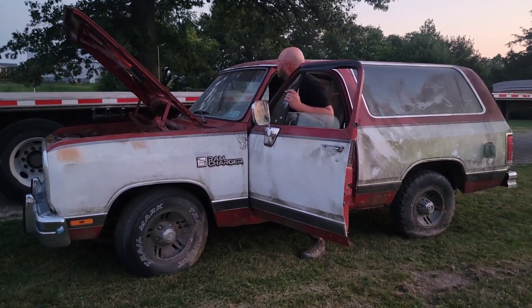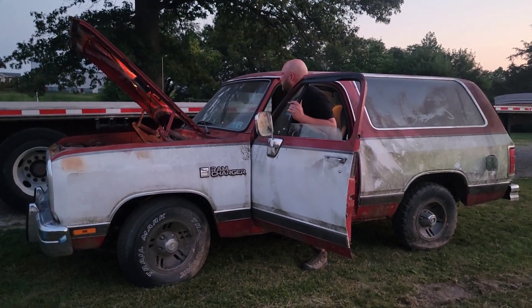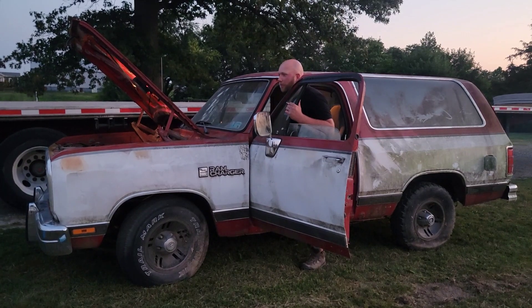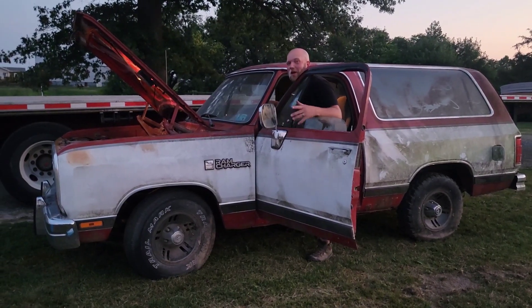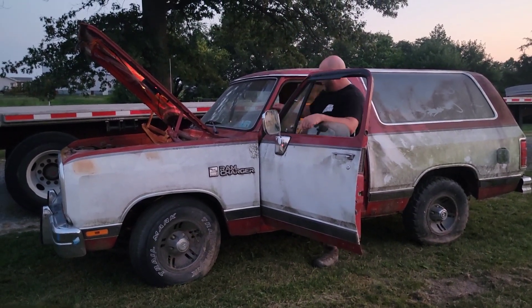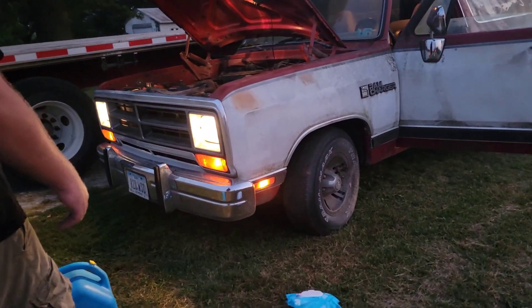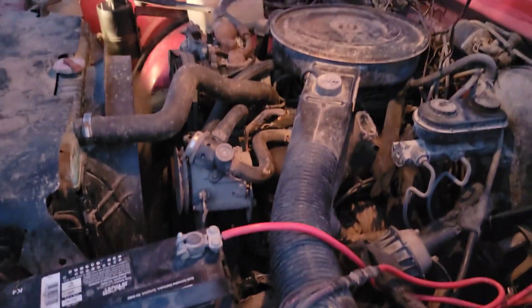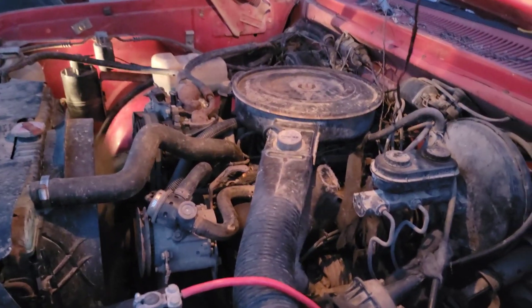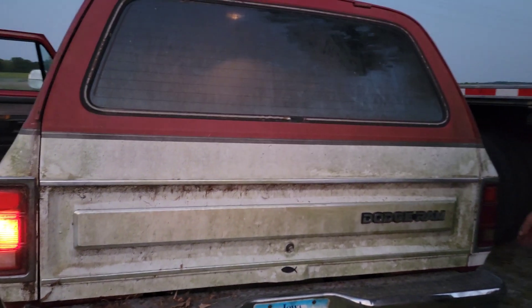It's done. See, if it doesn't start the first time and you light it on fire, you can try about 30 more times and eventually it will fix itself. We're going to check headlights and taillights and then head down the road. I don't even know if the transmission works. Headlights work. She's idling like a dream. We'll check taillights. We're not quite DOT legal, but we're going to give her a shot anyway.